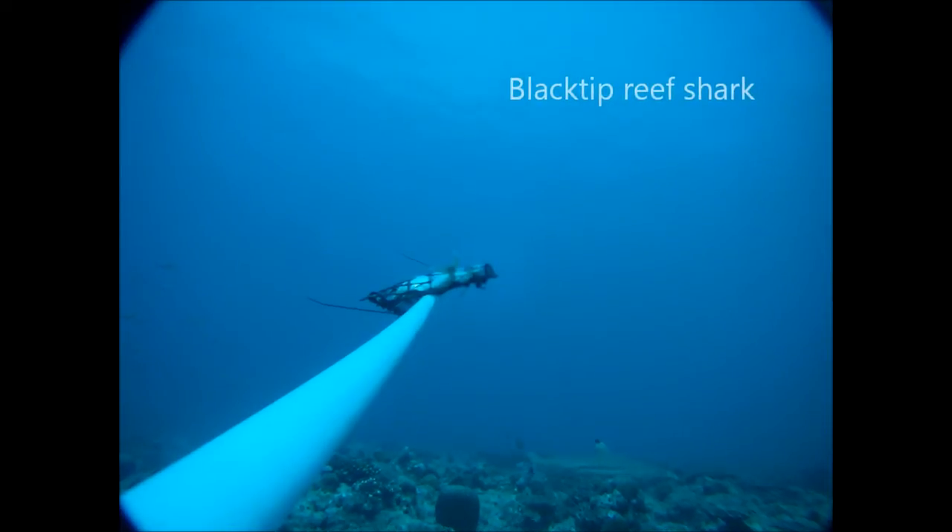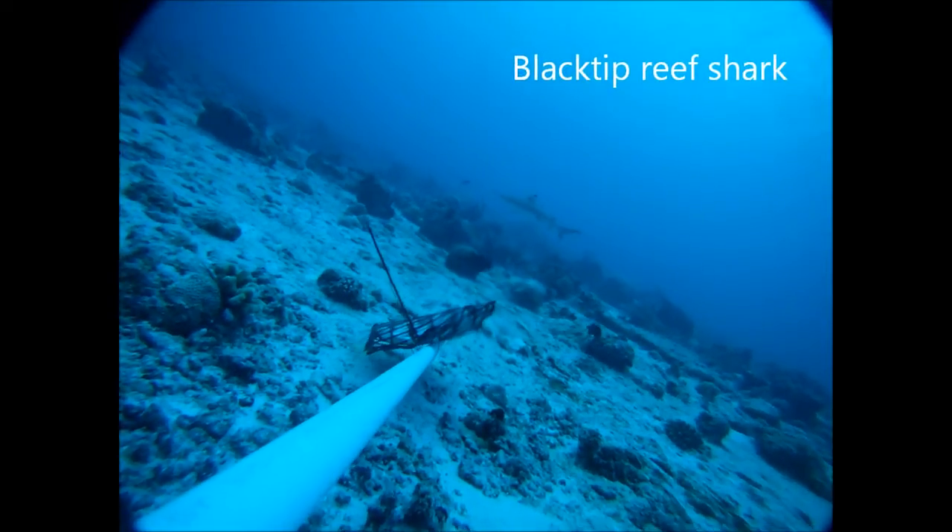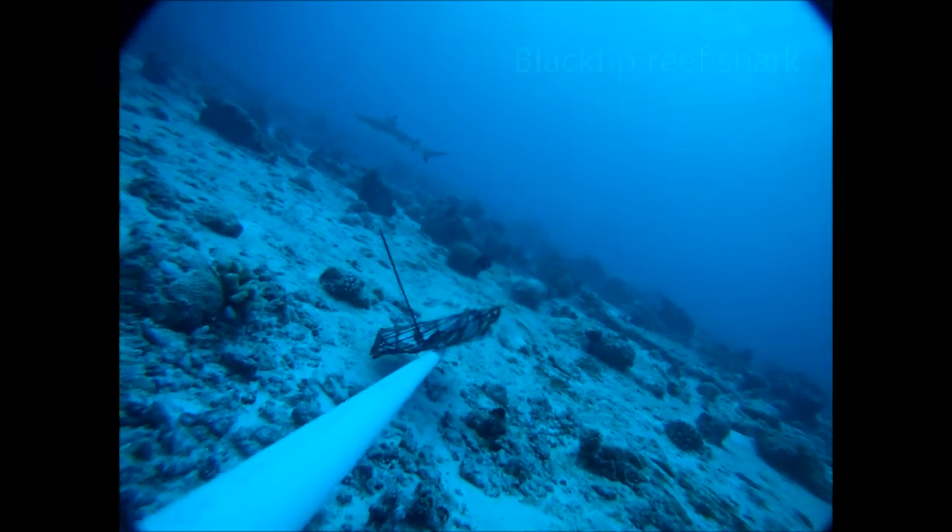The third most abundant shark species on the camera traps was the black-tipped reef shark, but these guys were only ever seen in passing and tended to move over the reef quite quickly.